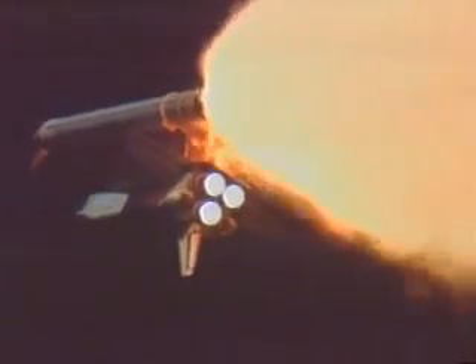One minute, 30 seconds into the flight. At this point, Atlantis has already burned more than two million pounds of fuel and weighs half of what it did at launch.